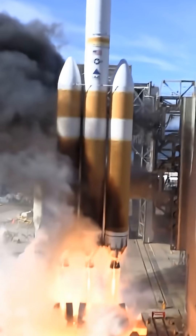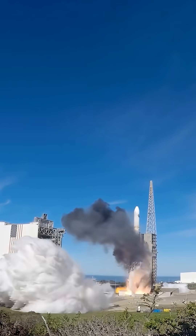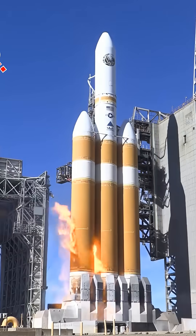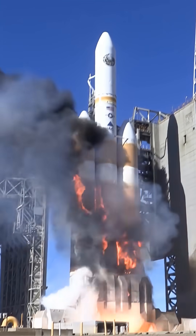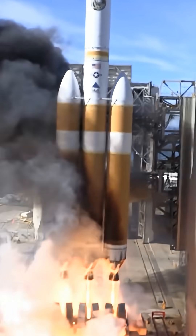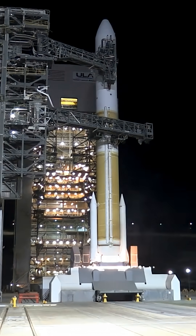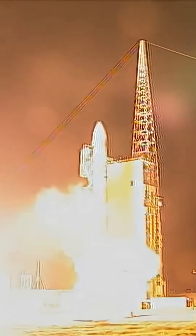The Delta IV was the last rocket to have the Delta name. It was effectively a completely different rocket than the Delta II — an all-hydrogen launch vehicle — but it was famous for the launch sequence, which would involve a massive fireball that would frequently engulf the rocket. It's normal for rockets to spray fire out of their engine nozzles, but the Delta IV would literally bathe itself in it. While this was easiest to see on the three-core heavy, it also happened on the smaller single-stick versions.